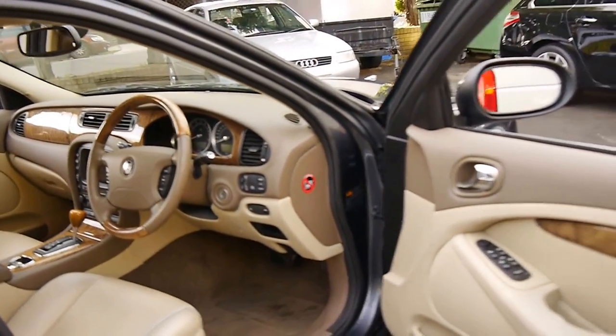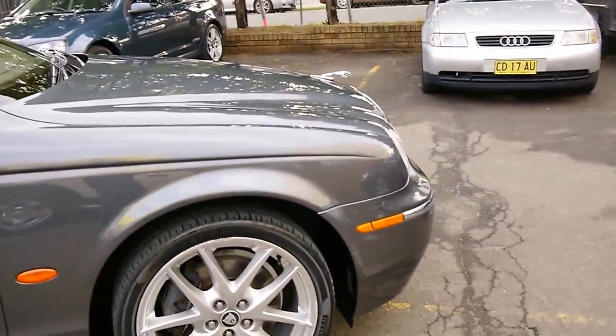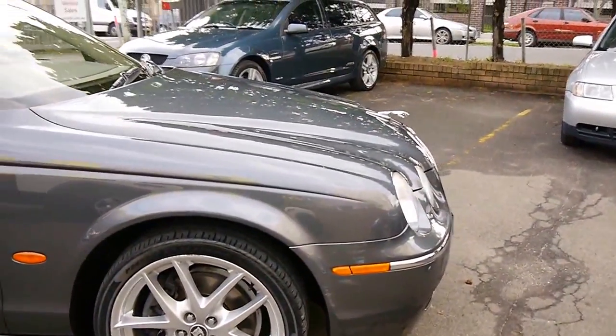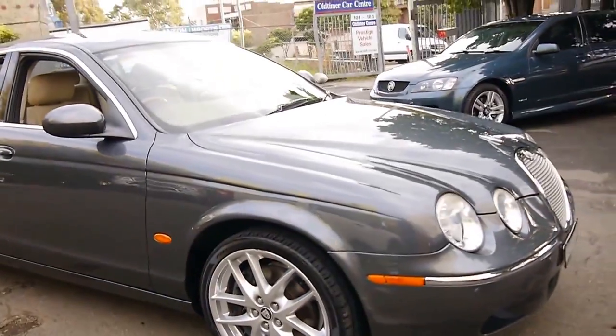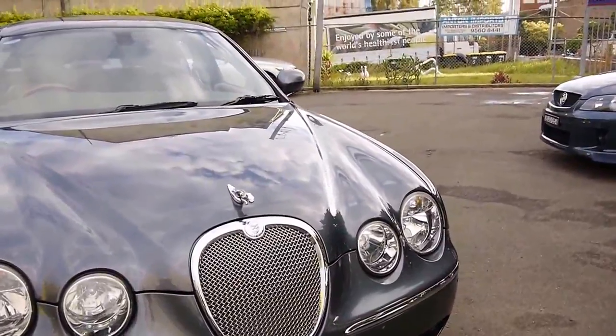The condition is very good. It's got a full Trivet Jaguar service history from new — I think there was just one service in the middle there which was done somewhere else. It's also got the mesh grille.